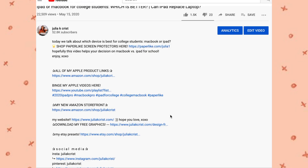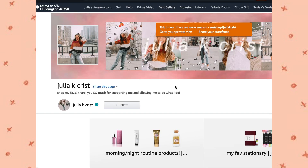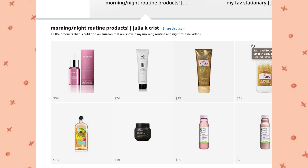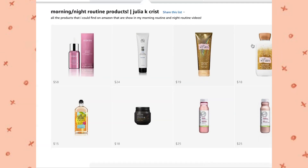All the products in this video will be linked below in my description. I have my Amazon storefront link — just so you know, this video isn't sponsored at all. All these products are what I literally use out of personal interest. You can find them all there.